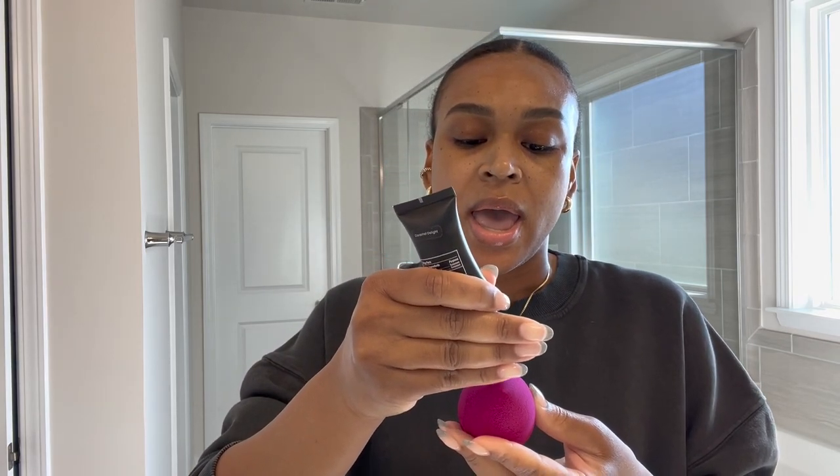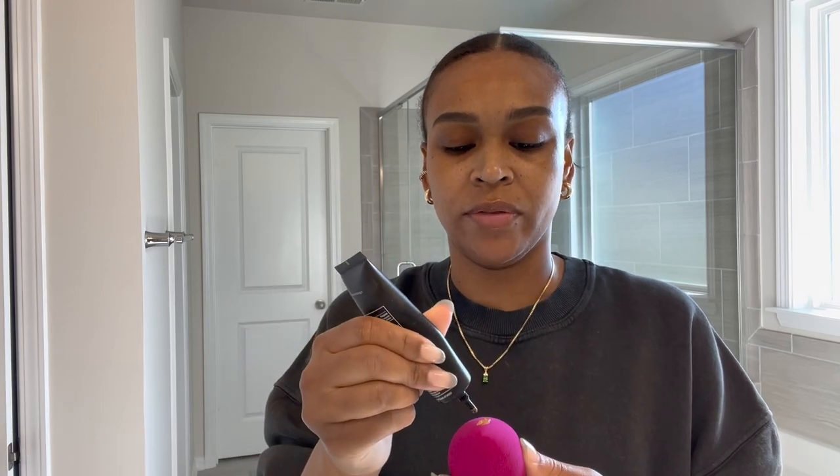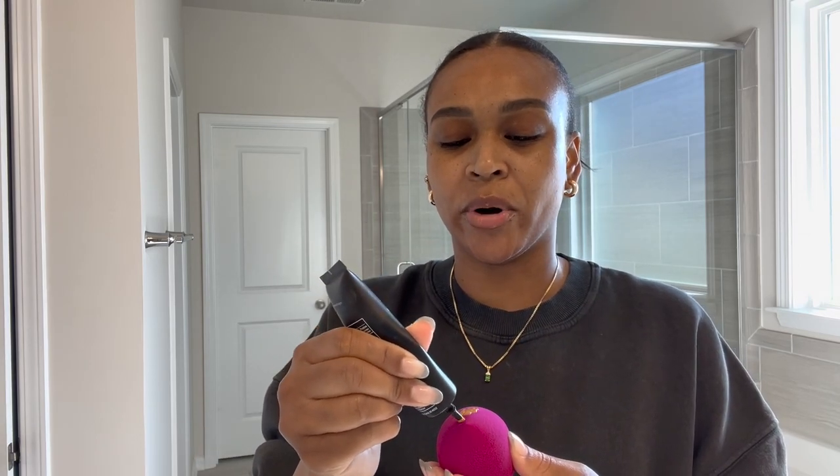Let's get right into it. Welcome back to another vlog. I am doing my makeup right now because I'm getting ready to film a video. I just did a reel on some skincare products and now I'm getting ready to do a video that was requested by one of you guys. I don't remember her name but she requested that I do the Notorium products.